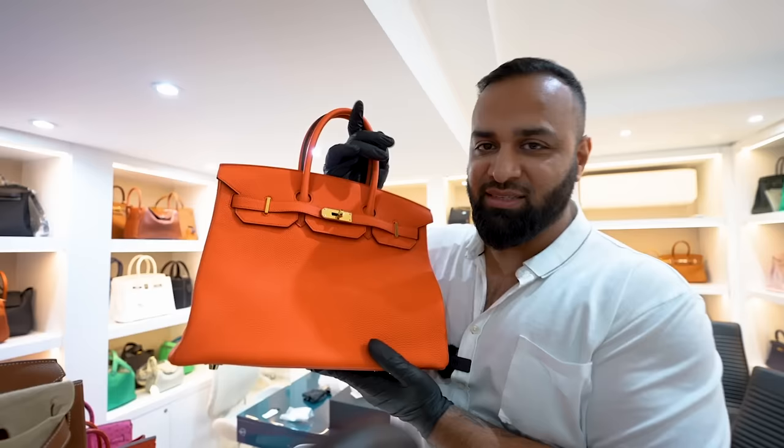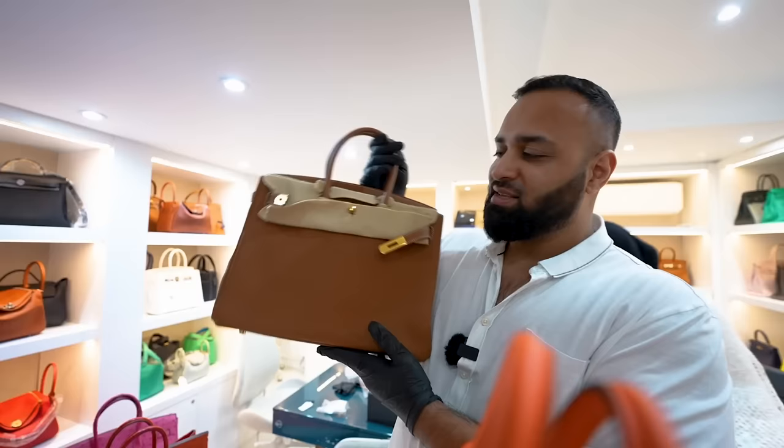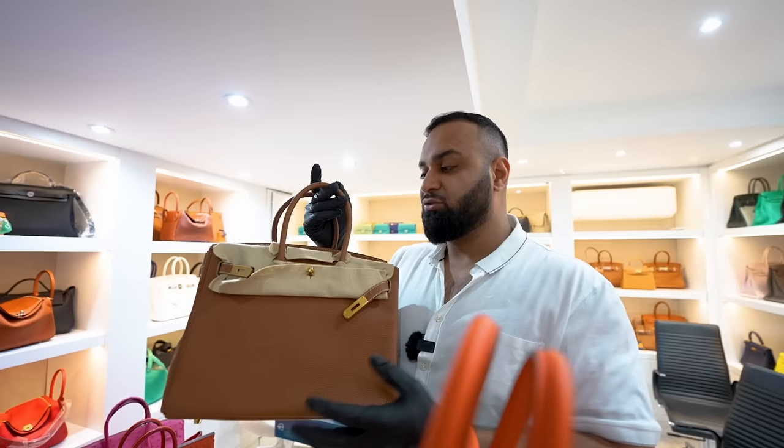It still has the stickers on the clasp — brand new, looks like it's unworn. Another one to look out for, guys. This will be on our website soon. And then one of my favorites — sells all the time — Birkin 35 Gold, gold on gold, very popular bag. A lot of people go for this when they're first buying a Hermes bag. It's a very neutral bag, goes with every day, and you can fit a lot inside.